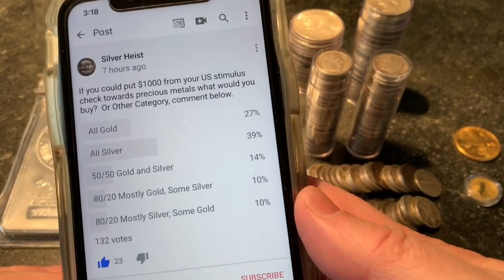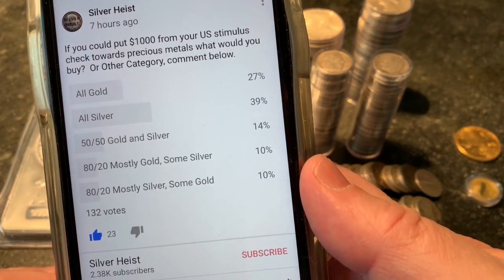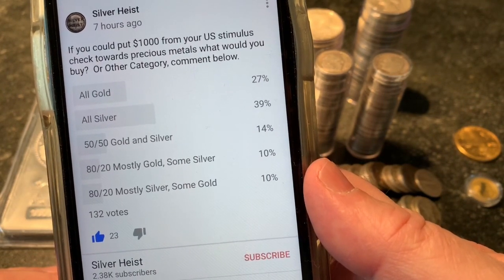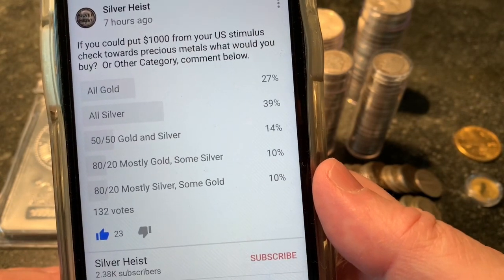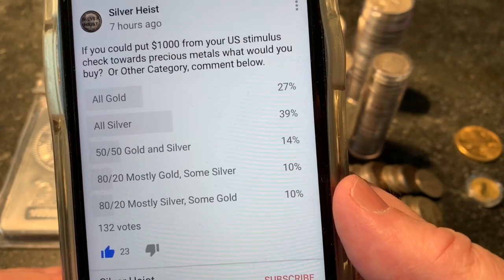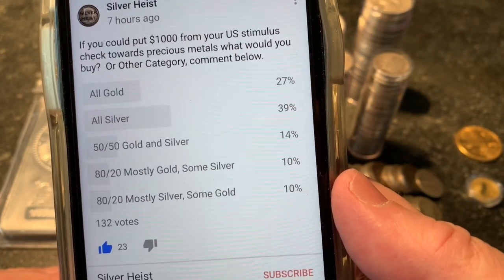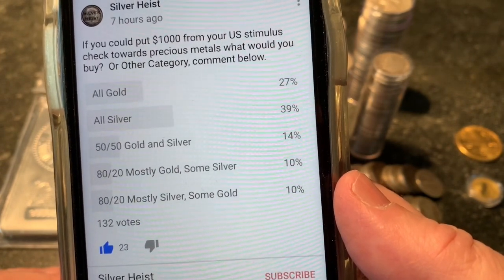So let's see what my poll says, and then I will share my answer. If you could put $1,000 from a U.S. stimulus check towards precious metals, what would you buy? There were 132 responses. All gold came in at 27%, with all silver leading the way at 39%.